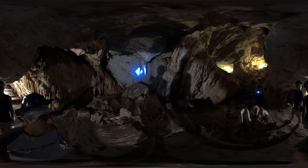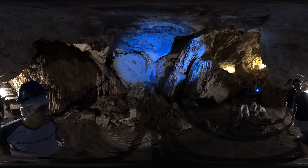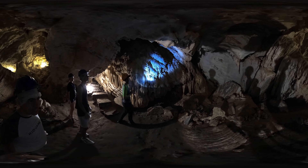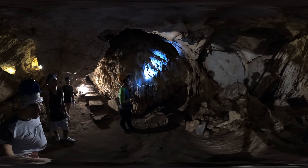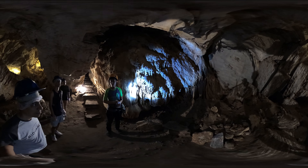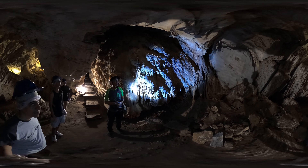As we venture deeper, we are surrounded by a profusion of stalactites and stalagmites, creating a surreal landscape. It's as if we are in an enchanted underground world. Cathedral Cave covers a significant area, and in some points its height reaches up to 20 meters, reminding us of the grandeur of nature and how it gifts us with these breathtaking formations.